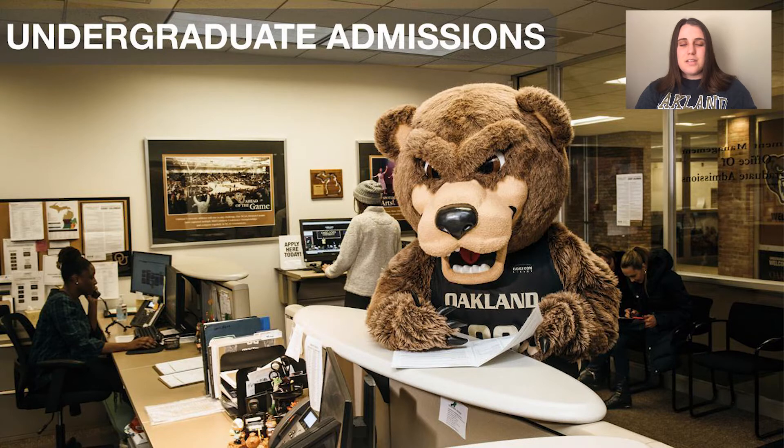For transfer students, you will need a minimum 2.5 GPA and at least 24 college credits. If you have less than 24 credits, we will ask for your high school transcript. Currently, we are offering test optional admission for freshman students entering in the fall 2020 and 2021 semesters, meaning we may not need your ACT or SAT scores to make an admission decision. However, this may affect your scholarship or other eligibility, so if you have any questions or concerns, feel free to contact our office.